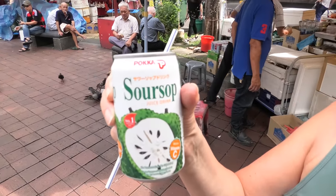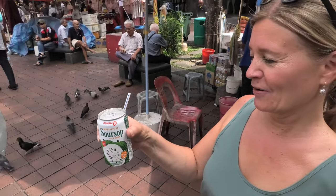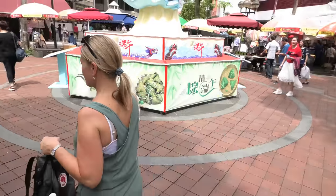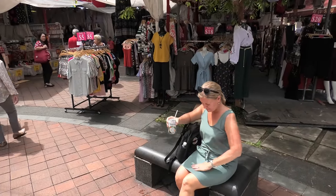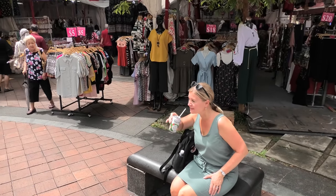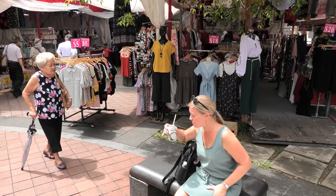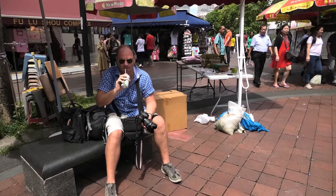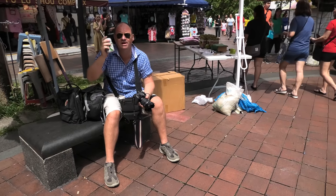It's a drink I had last time we were here in Singapore at Little India. It's a lovely drink — it's very refreshing. There's a little bench there. Should we sit there for a while? Sounds like a good idea. It's good? It's nice. It's not sour, it's sweet — but it is called Soursop, isn't it? It's good. Time for my sip too. Really good.